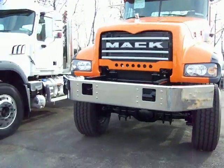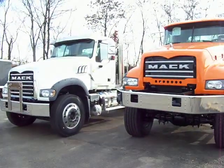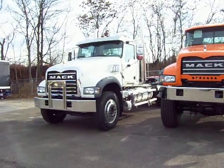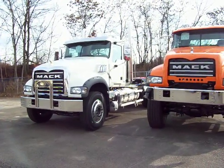You can see how much taller this sits compared to a standard Granite, which is also a 2011 — it's a GU713.